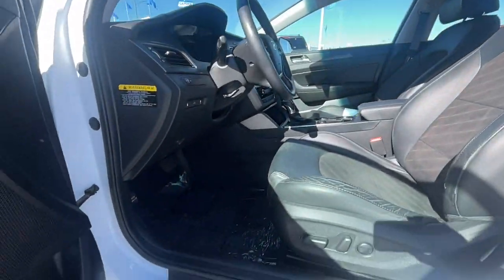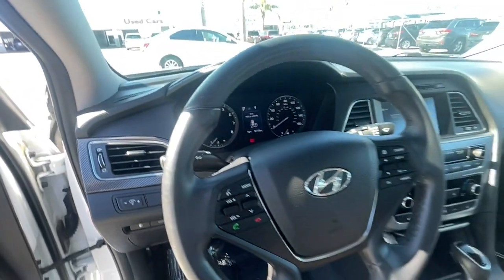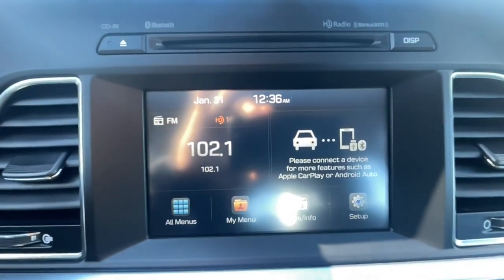These are just some of the great options this vehicle comes with: Keyless Entry, Premium Sound System, Heated Mirrors, Tire Pressure Monitoring System, Power Driver Seat, Bluetooth Connection, Rear Spoiler, Stability Control, Intermittent Wipers, and Traction Control.